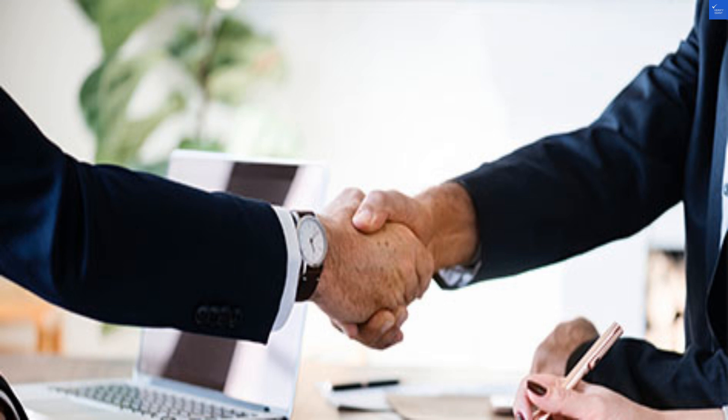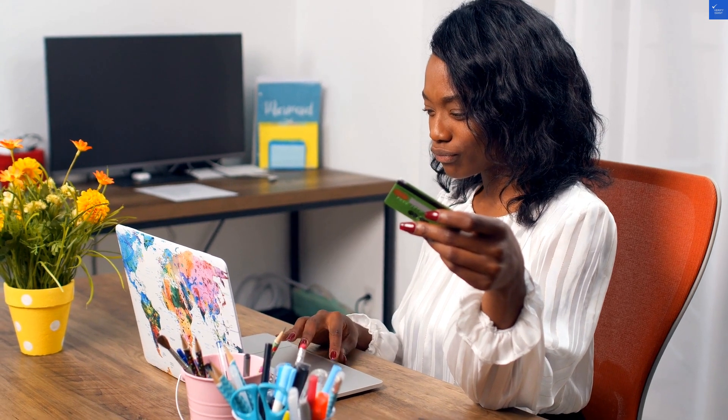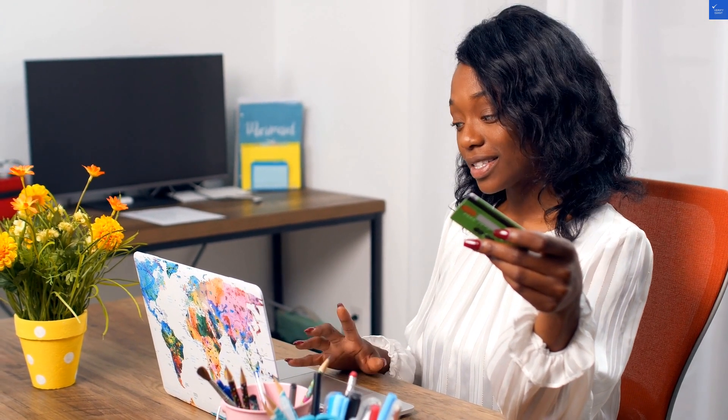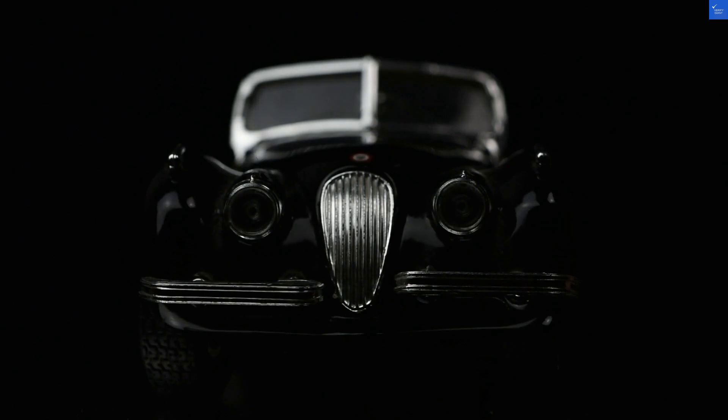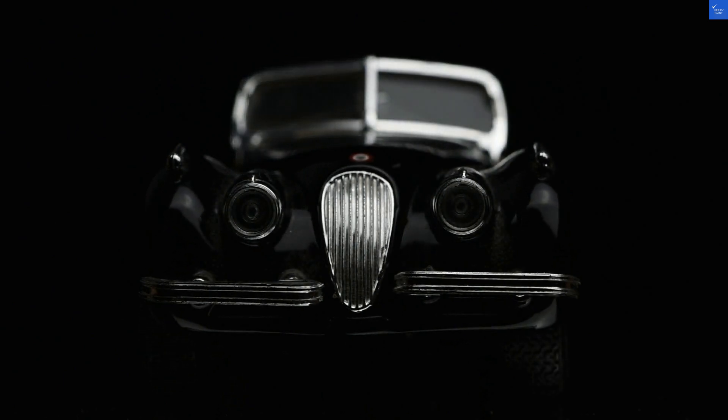Now let's sprinkle in some positivity. Another customer raved, 'Their portable card terminals saved my restaurant. I can take payments anywhere.' With Blackstar's portable options, you can take payments on the go, making it perfect for busy businesses. Just don't forget to charge it — not a great impression if you do.